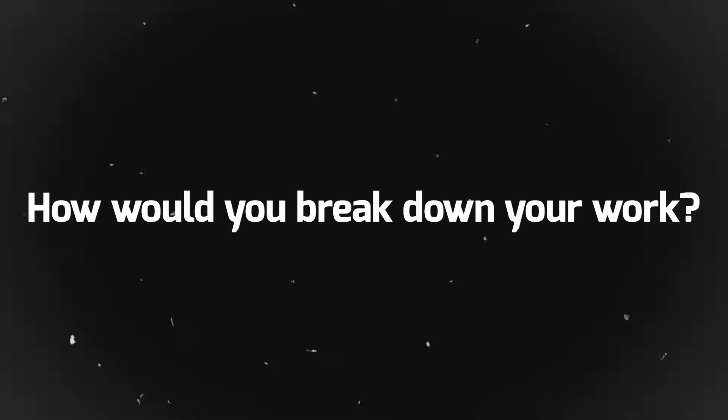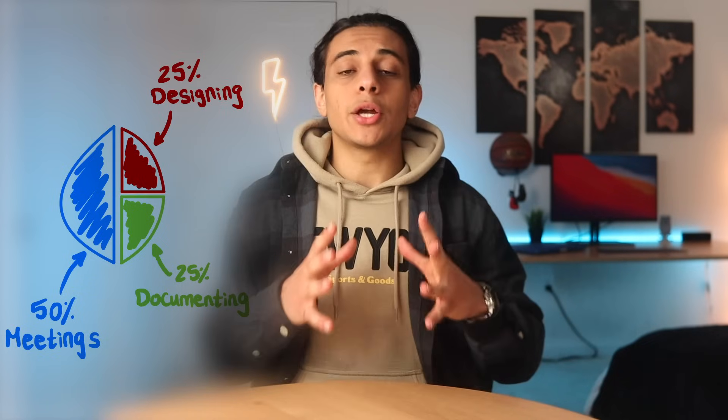If I had to break down my job into how much time I spent doing all the different things I mentioned so far, I'd say about 50% of my time is spent in meetings. Then about 25% of my time is spent designing, where I'm just working in SolidWorks. Finally, the remaining 25% is spent documenting my work. That means I could be creating documents explaining why I made a certain design change, or maybe a document talking about how all these different parts would be assembled together.